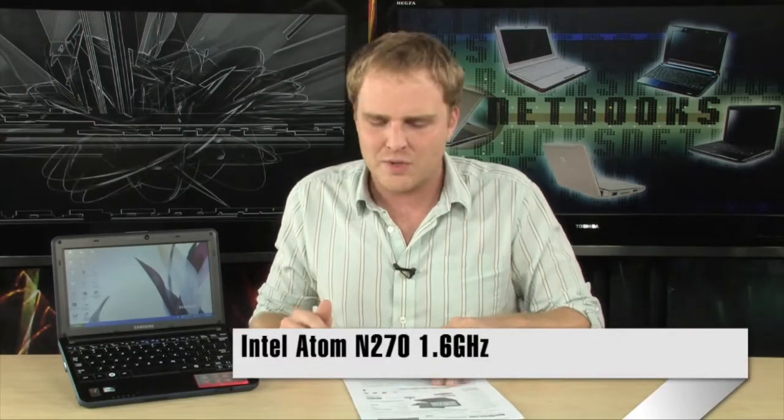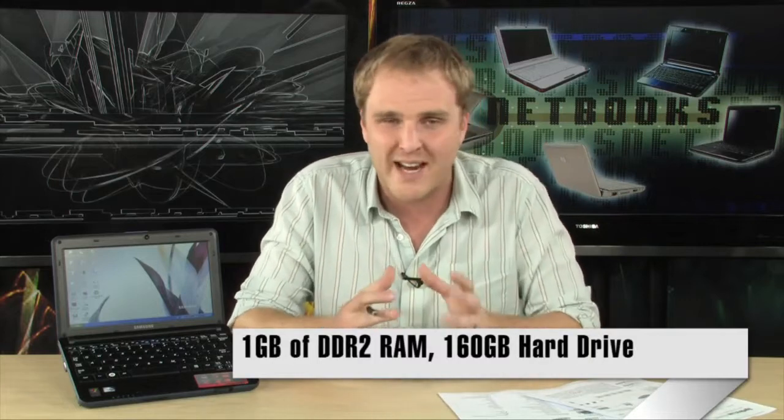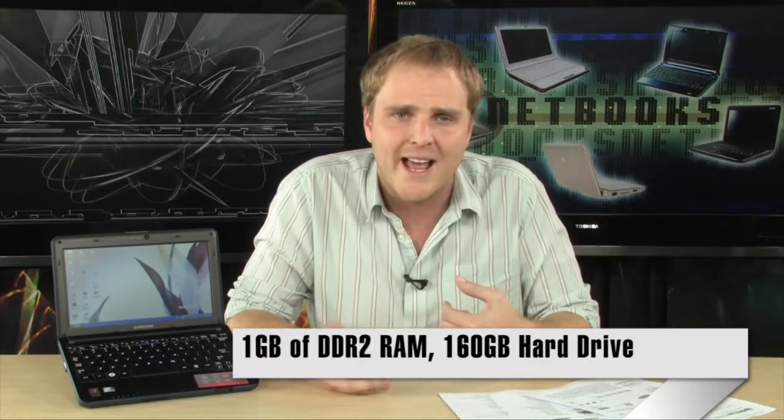This is one of them — the NP-N135. It's powered by an Intel Atom N270 processor, the 1.6 GHz Atom, with 1 GB of DDR2 memory. It comes with Windows XP Home pre-installed and has a six-cell battery giving it about 5.8 hours of battery life.